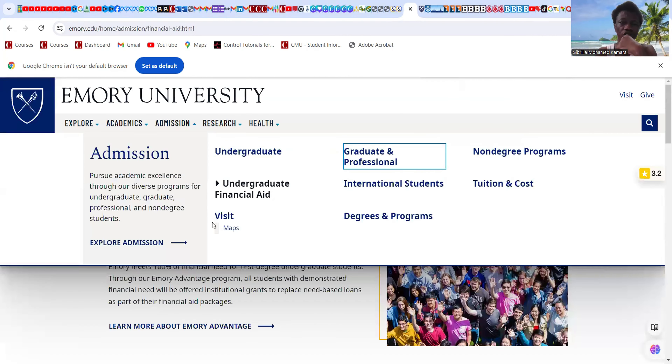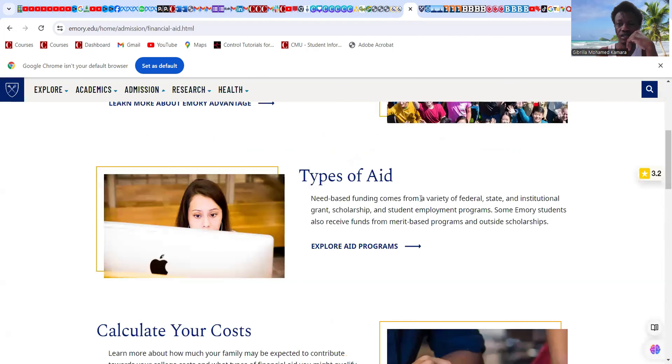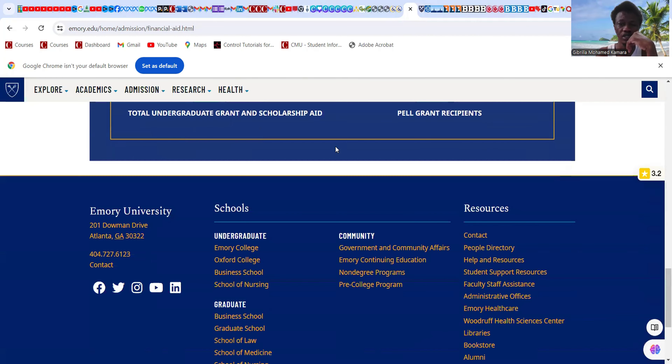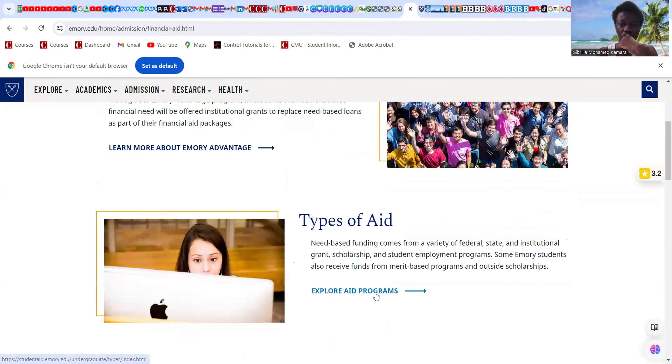Next is Emory University. Looking at types of financial aid — let's explore the programs and come down to the relevant section.